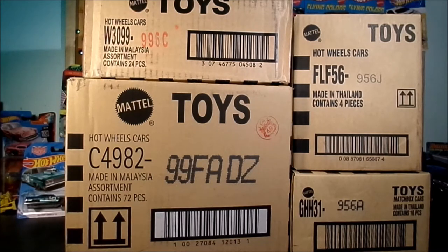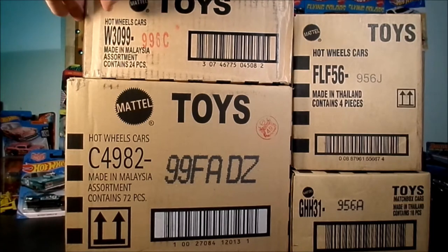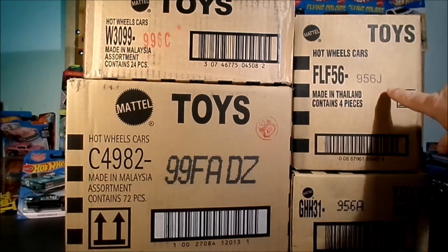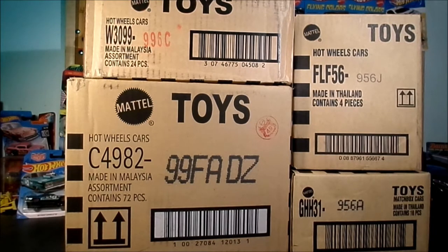Hi everybody, it's Dave from Spitfire Toys and we have some new stuff in stock. This is the 2021 A case on international card. Up here is the new 2020 Christmas holiday rods assortment, then this one is a Transport J assortment, and this is a little bit of a throwback — that's the Matchbox Candy Cars series. So let's take a look at what's in these.